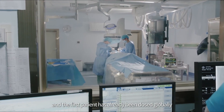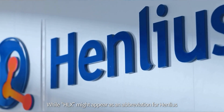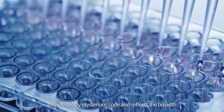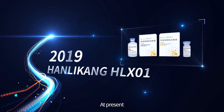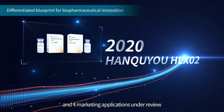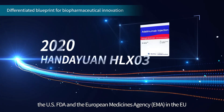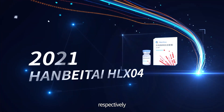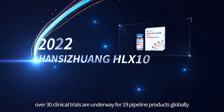While HLX might appear as an abbreviation for Henlius, this seemingly mysterious code also reflects the breadth and complexity of Henlius' R&D efforts. At present, Henlius has nine products approved for marketing worldwide, and four marketing applications under review by the National Medical Products Administration in China, the US FDA, and the European Medicines Agency in the EU, respectively. Meanwhile, over 30 clinical trials are underway for 19 pipeline products globally.